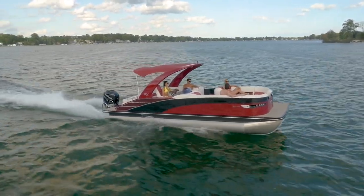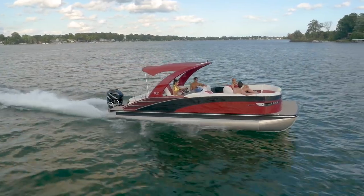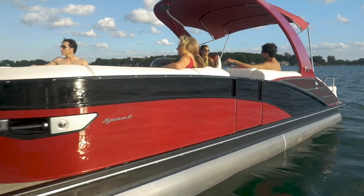It starts with an aluminum cladded exterior with sportier lines than our traditional lineup. A tapered bow gives the Rx a sportier look while also adding increased sightability. We recommend optioning up to the integrated rail docking lights, giving this boat a luxury sports car look and feel.